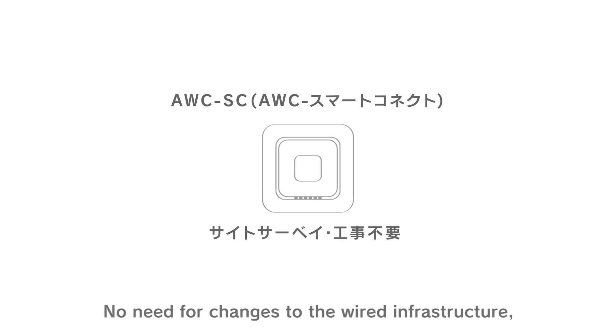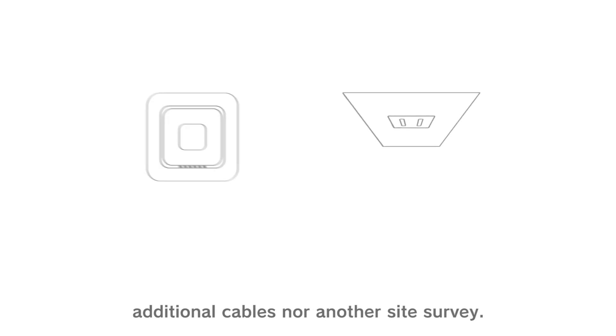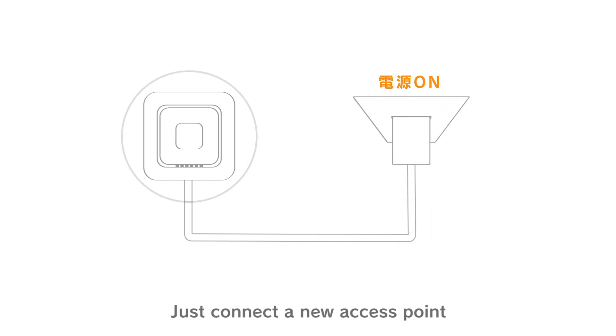AWC SC enables easy expansion of the wireless area. There is no need for changes to the wired infrastructure, additional cables, nor another site survey. Just connect the new access point, and wireless access is automatically available.